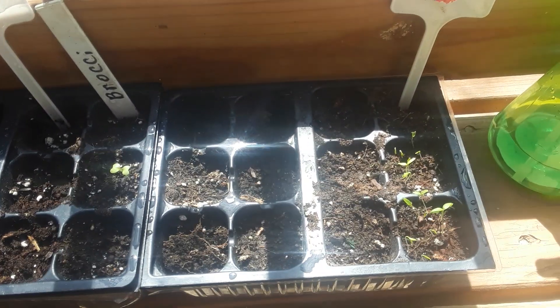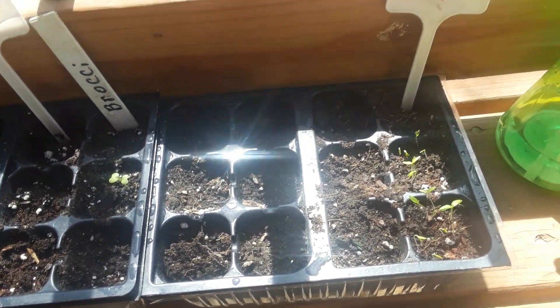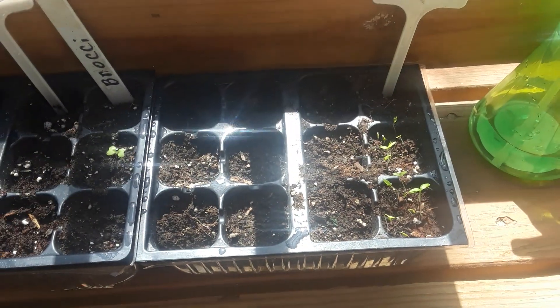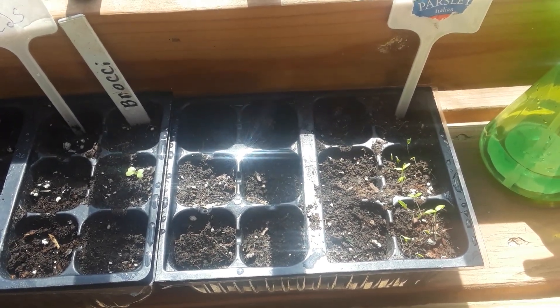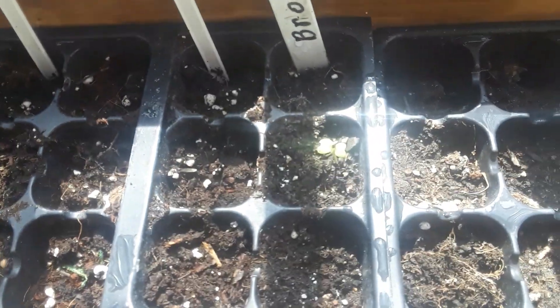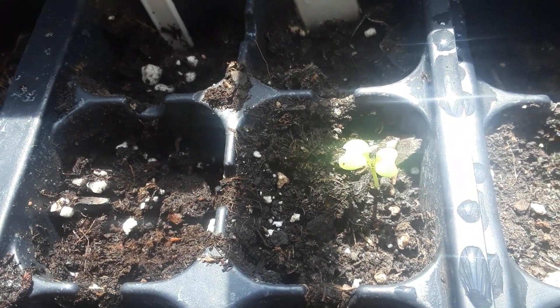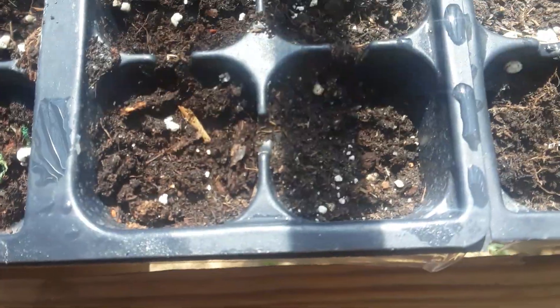I don't have labels on some of these because I put the stickers down here to mark what they are, but I know one of them for sure is pumpkin. Over here I've got the broccoli, which you can see is coming up nicely. My milkweed didn't come up yet, but hopefully it's on its way — I know sometimes some things take longer than others.